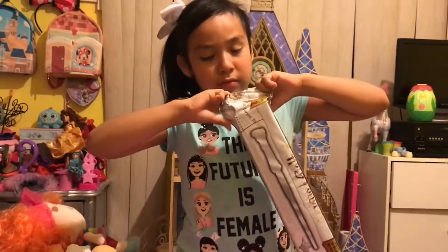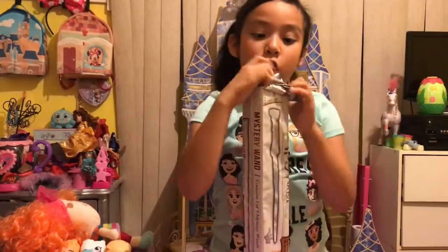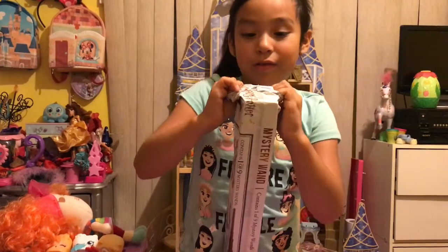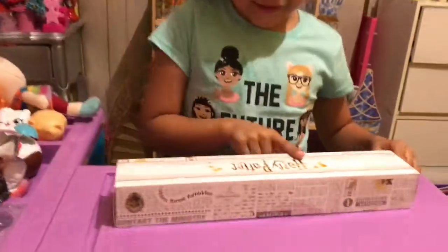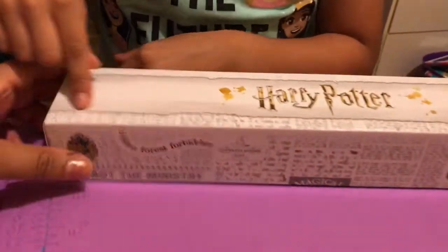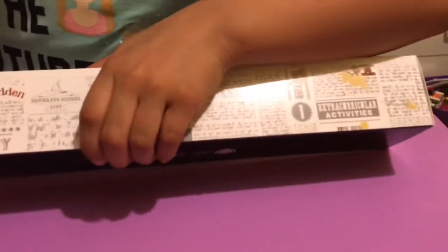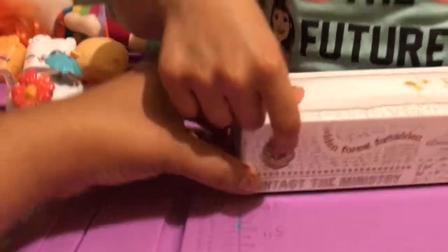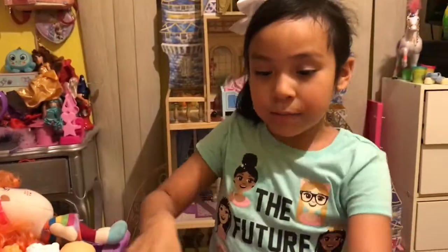It says it comes with a wand and a 3D bookmark. Let me show you which one you got. Whoa, it says Harry Potter — there's some letters there. Look, Mr. Potter. I really love the birdie. I love the birdie. My mom loves Harry Potter's theme.